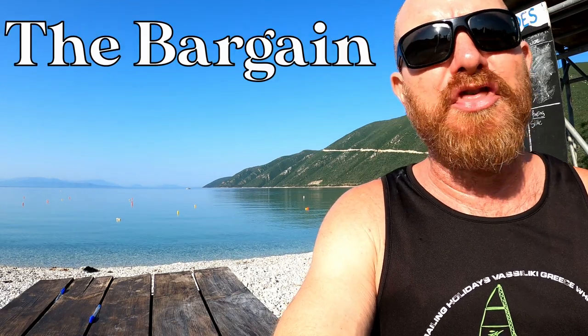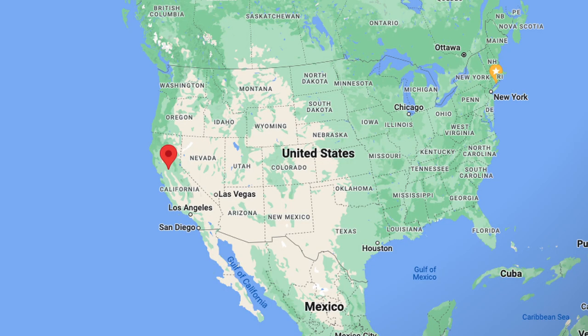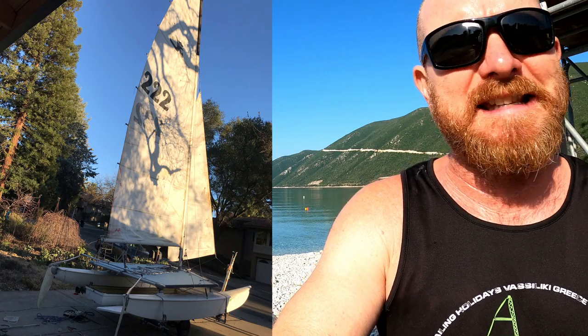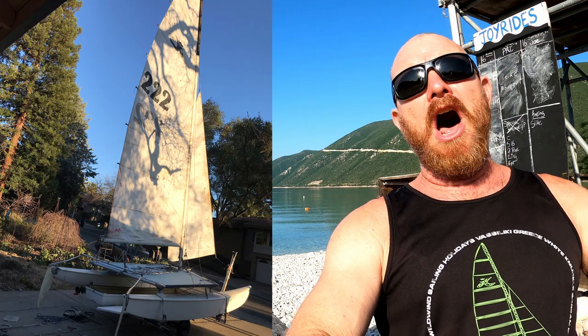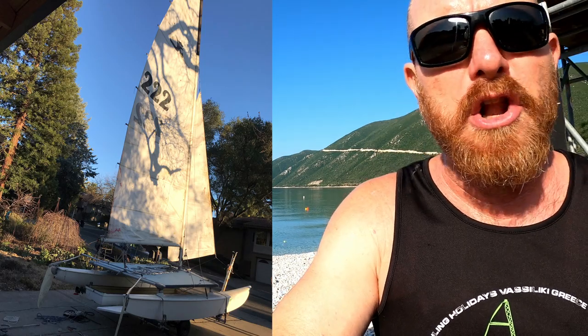We're going to start off by looking at what I'm going to call the bargain of the week, where we have Bennett in Sacramento, California. He's just picked up this 1979 Hobie 16 for just $100, and I think she is certainly looking solid. What a great find.